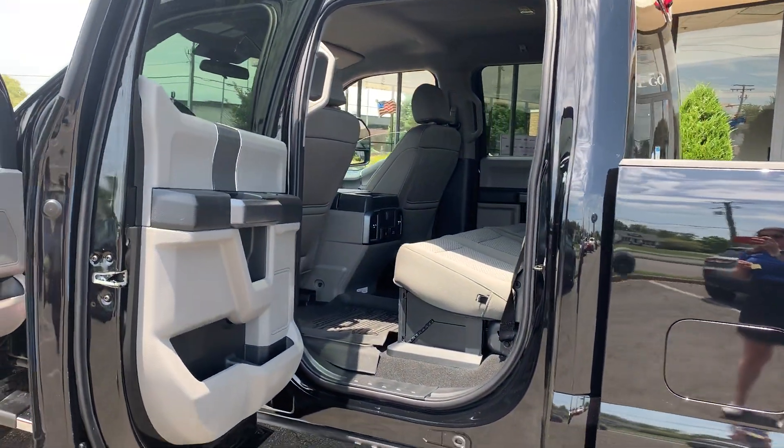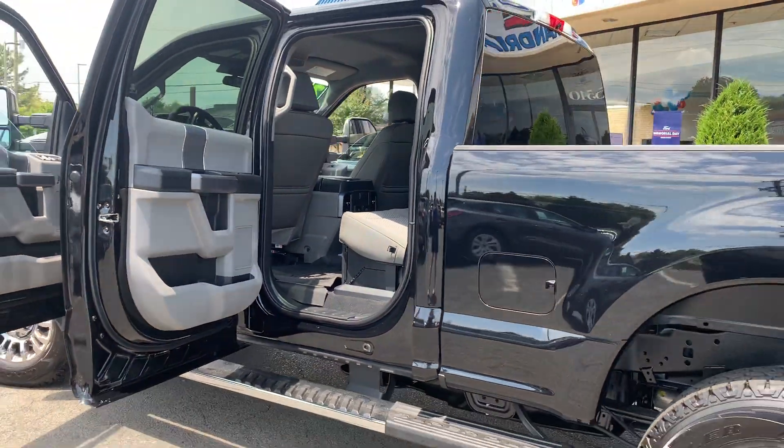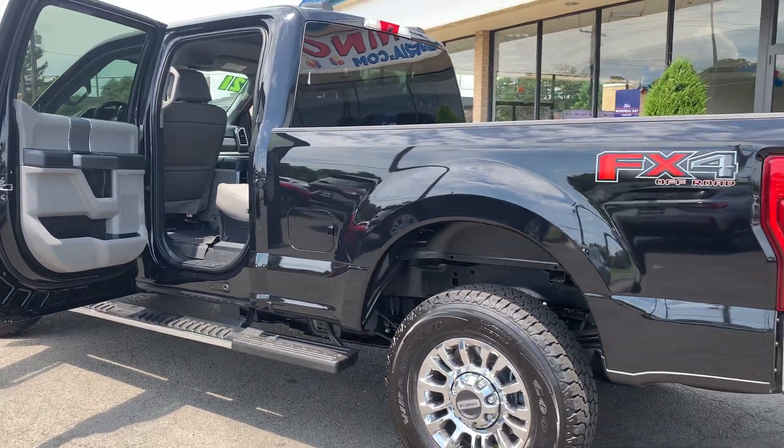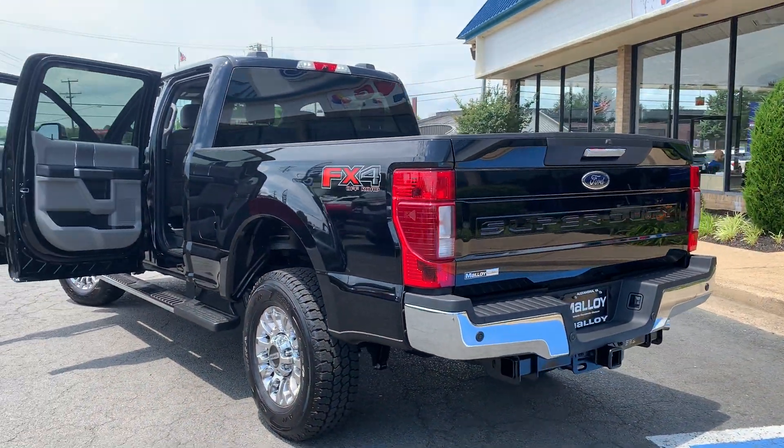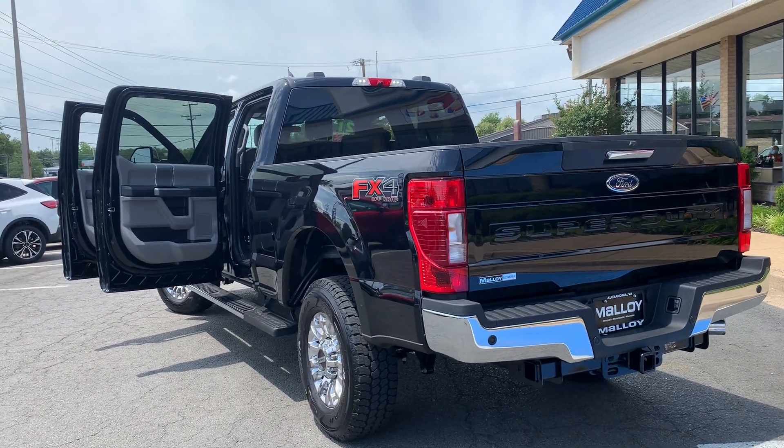To help you feel safe and secure, it's equipped with Brake Assist and a Tire Pressure Monitor System. Since it's a certified pre-owned vehicle, it comes with a 7-year, 100,000-mile powertrain warranty and a 172-point inspection.